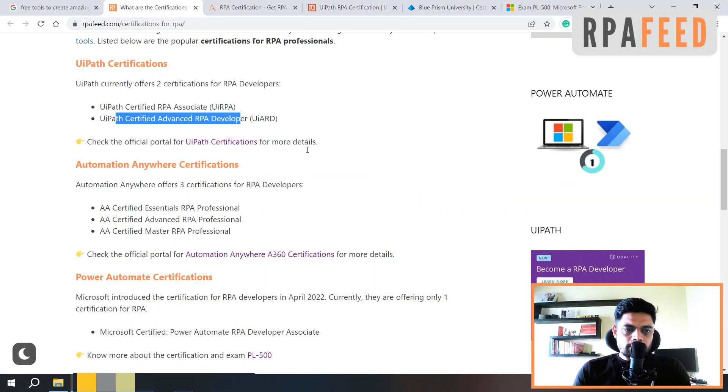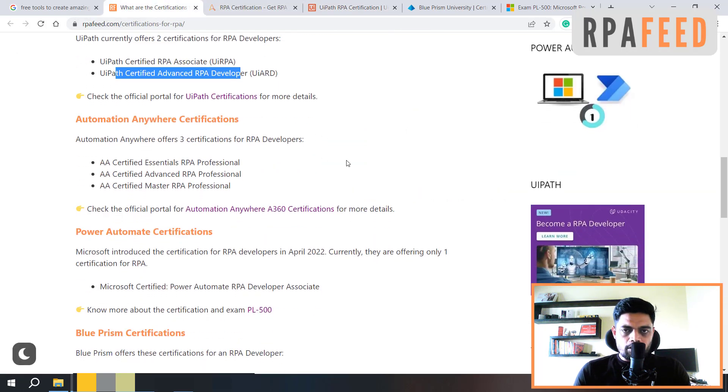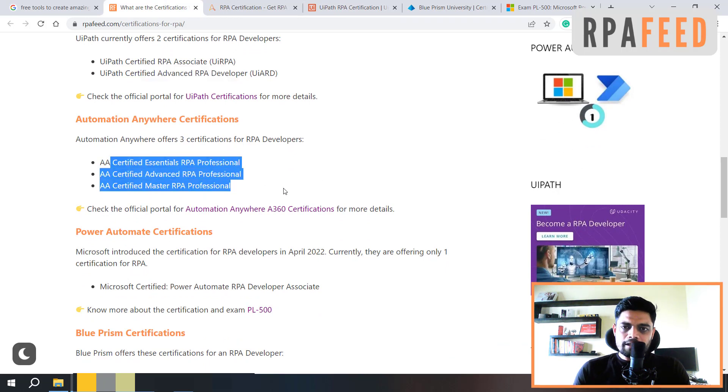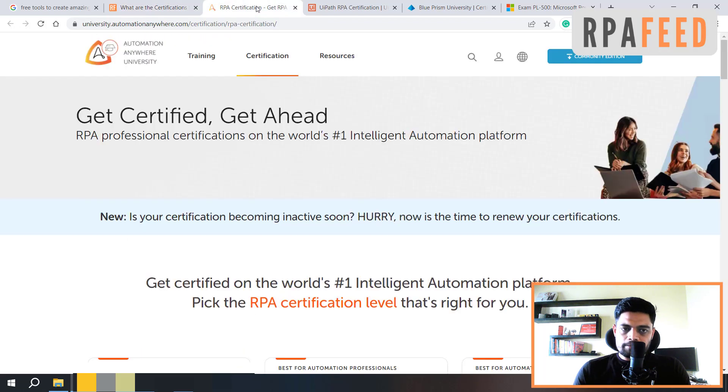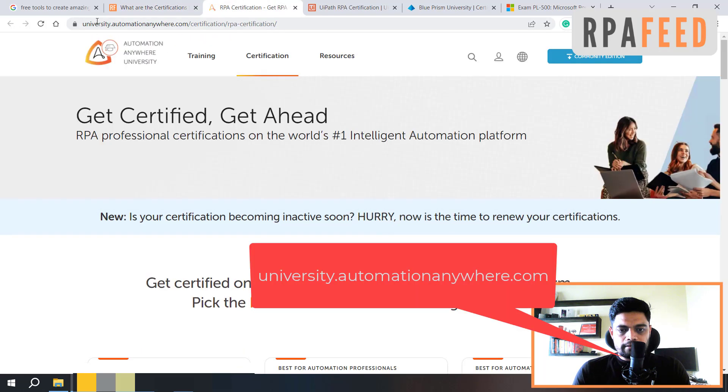Next is Automation Anywhere certifications. Currently, Automation Anywhere is offering three certifications for RPA developers. These are from an RPA developer perspective: first is A+ Certified Essential RPA Professional, then Advanced RPA Professional, and then Master RPA Professional. You can visit the Automation Anywhere University website at university.automationanywhere.com and here you will get all the details about the certifications.